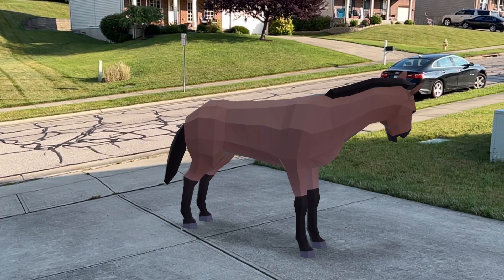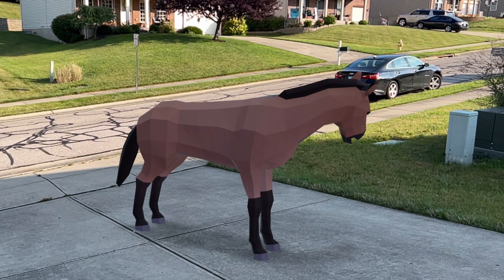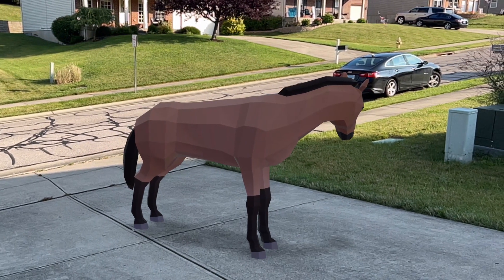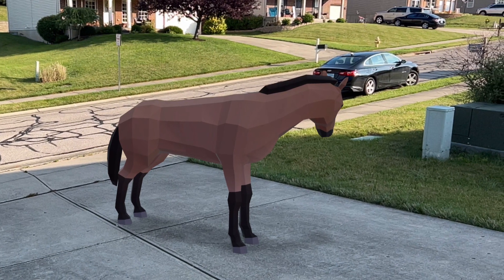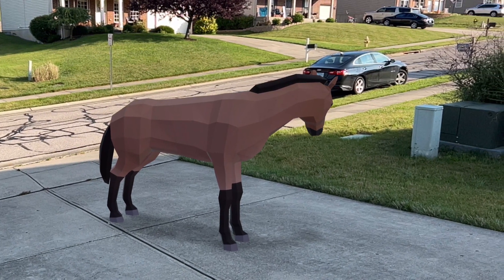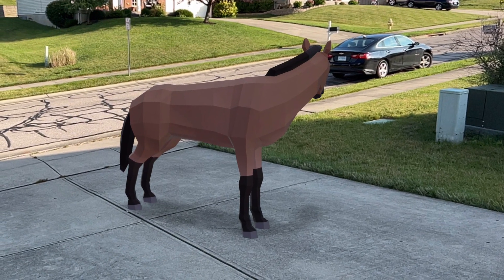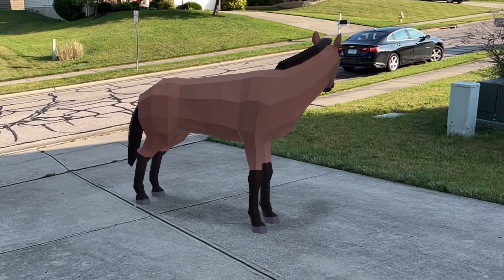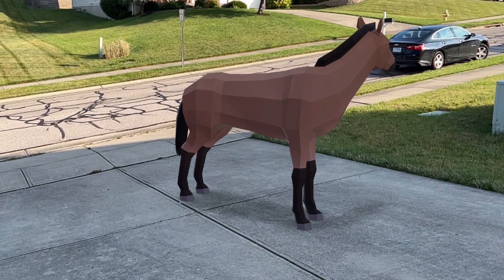Hello everybody, this is Edward Hummeldorf and welcome to this augmented reality ice age video. In today's video I'll be showing you pictures of a western horse in augmented reality. It all started with the La Brea Tar Pits website featuring QR codes. I scanned the QR code for the western horse and these pictures I took on my driveway were the result.